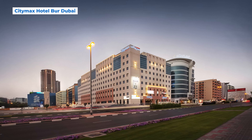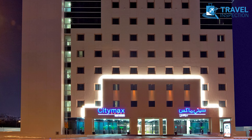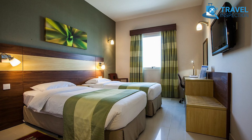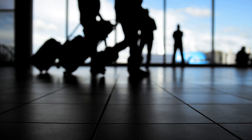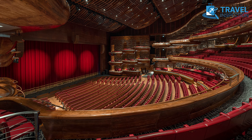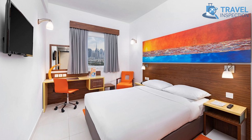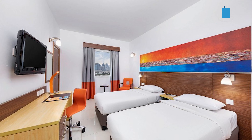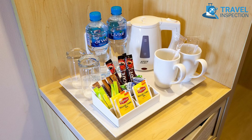CityMax Hotel Bur Dubai provides comfort, convenience, and affordability right in the heart of Dubai. With prices starting around $81 per night and located just 20 minutes from Dubai International Airport, it's ideal for travelers eager to explore the Burj Khalifa, Dubai Opera, and the historic Dubai Museum. This budget-friendly hotel has 691 well-equipped rooms, each with complimentary Wi-Fi, blackout curtains, and in-room coffee and tea setups.